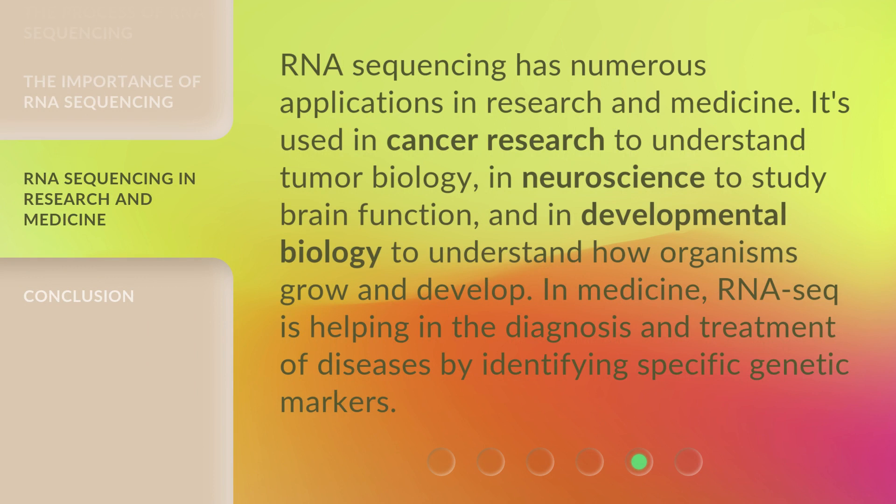RNA sequencing has numerous applications in research and medicine. It's used in cancer research to understand tumor biology, in neuroscience to study brain function, and in developmental biology to understand how organisms grow and develop. In medicine, RNA-seq is helping in the diagnosis and treatment of diseases by identifying specific genetic markers.